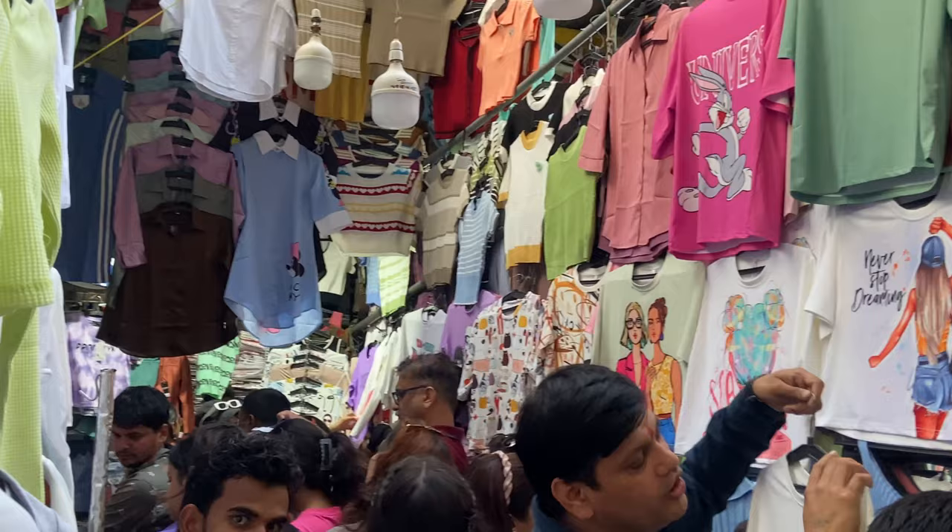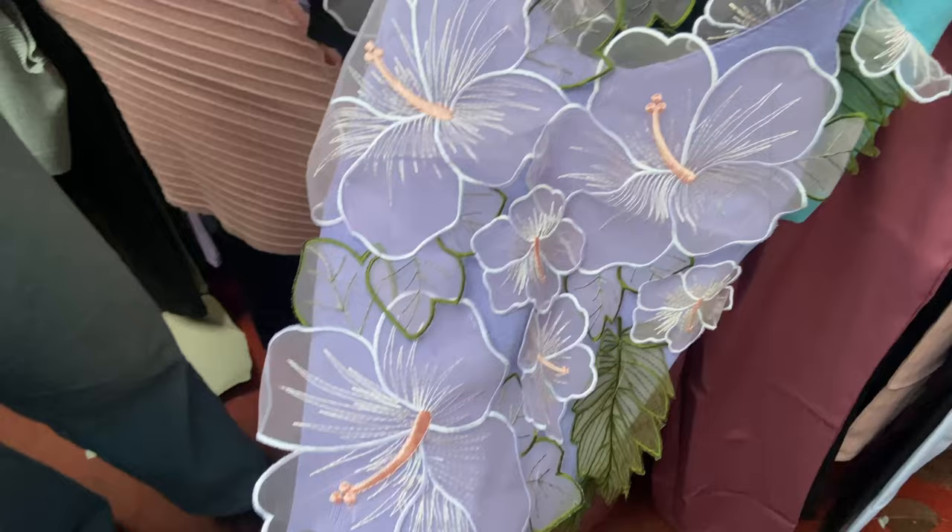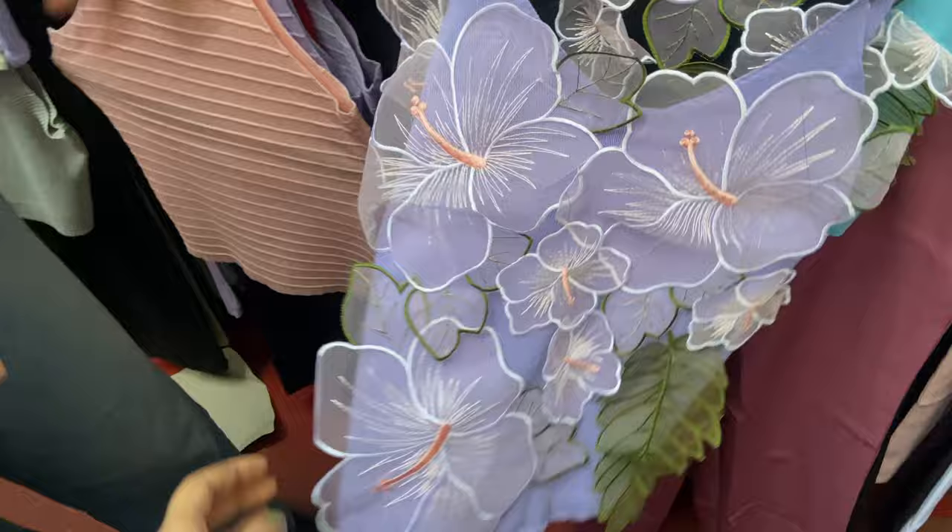If you are looking for some affordable printed T-shirts at very reasonable rates, this shop is best for you. Here you will get the coolest stuff like Zara and H&M — you get oversized T-shirts, the same style, in just Rs. 250–300.